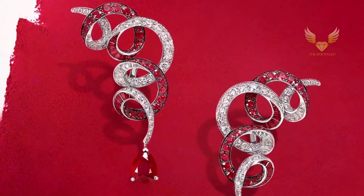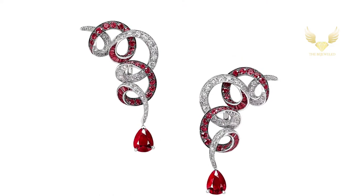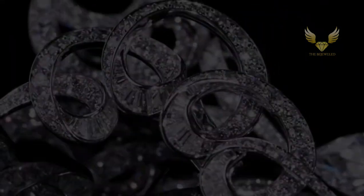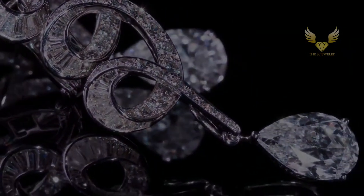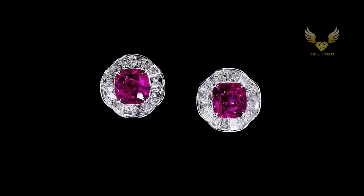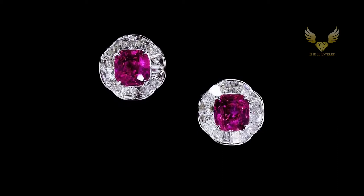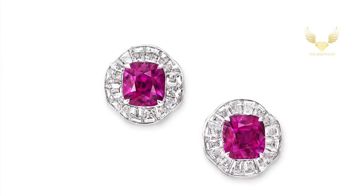Echoing the free-flowing lines and exuberant creativity of the American artist Cy Twombly, Graff's Inspired by Twombly collection paints abstract forms in the finest gemstones. In these elegantly looping earrings, two pear-shaped rubies are suspended from seamless swirls of rubies and diamonds. Two rare and remarkable cushion-cut Burmese rubies weighing 4.31 carats and 3.75 carats have been perfectly matched in these classically elegant stud earrings, framed by rippling halos of sleek baguette-cut diamonds.